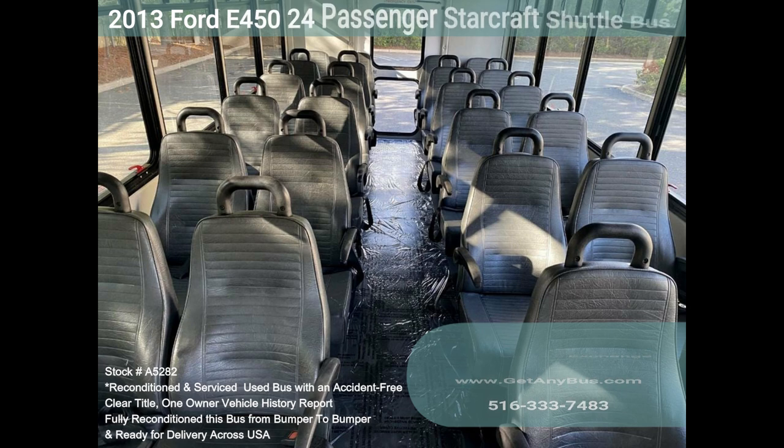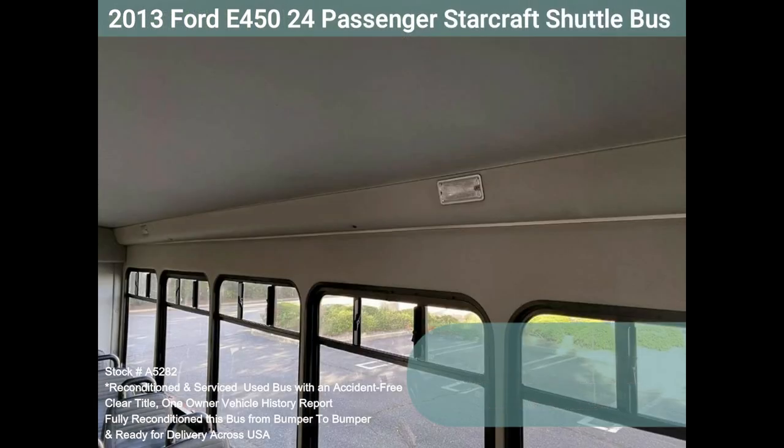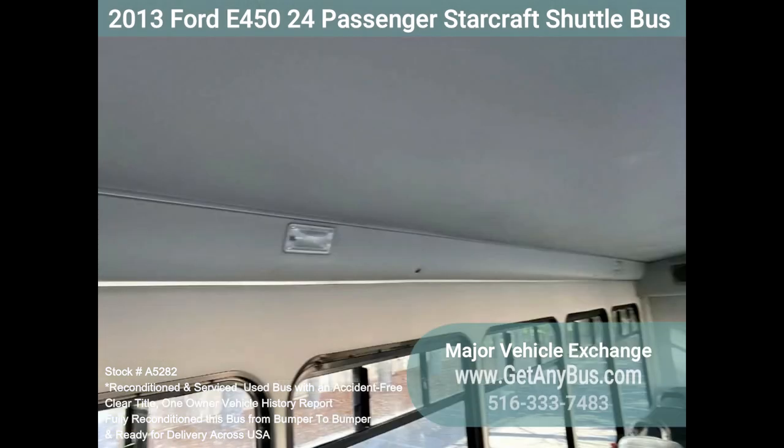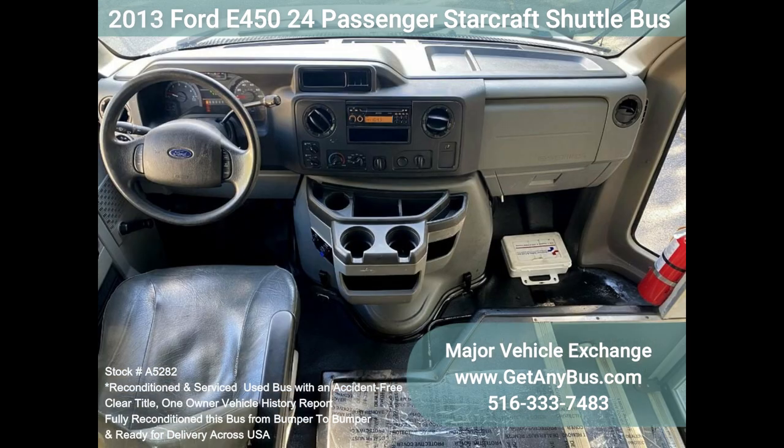The motor is quiet and powerful, and the automatic transmission shifts smoothly. All other mechanical functions work properly. The high-capacity AC, front and rear, blows strong and cool, while the heat works both front and rear. This bus was quality built, as you can tell by the pictures.